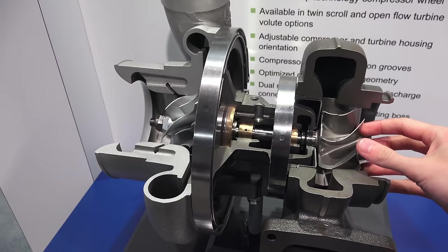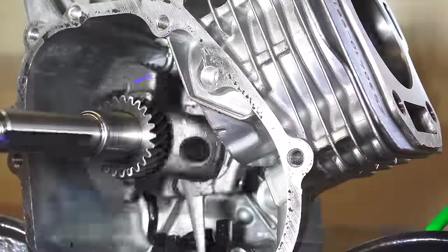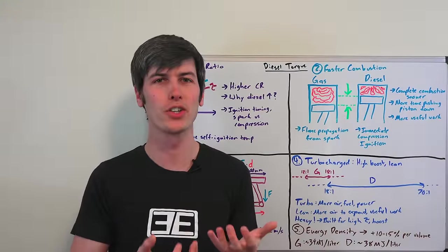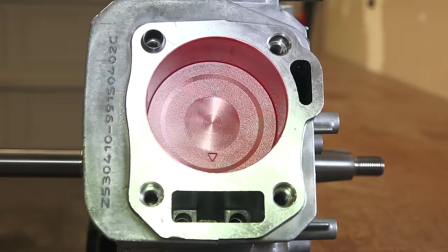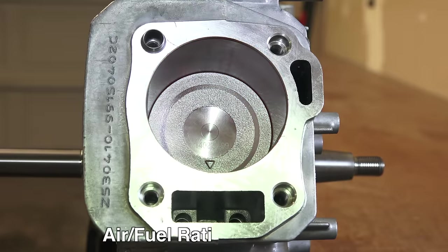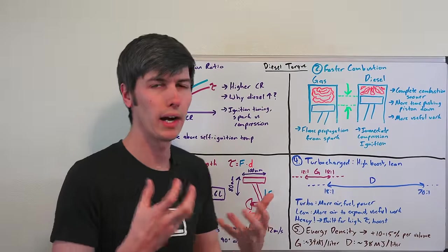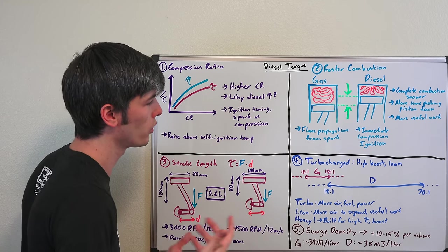Moving on to number four: diesel engines tend to be turbocharged and they tend to be built for turbochargers, using heavier components — iron blocks, heavy-duty pistons, connecting rods, crankshafts — all of which results in a significantly heavier but more robust engine built to handle the increased torque that diesel engines produce. Another thing about diesel engines is that they tend to burn quite lean, with an air-fuel ratio ranging from 18:1 up as high as 70:1. By burning lean, you can have more air to expand and create more useful work, which is more of an efficiency gain but also explains why diesel engines want to be turbocharged — to put in all that air to combine with the relatively small amount of fuel.